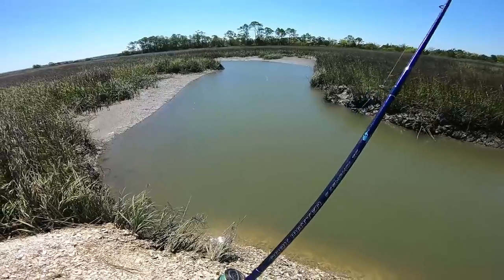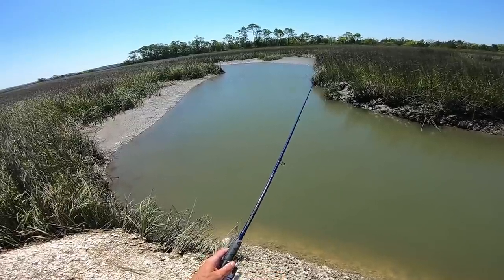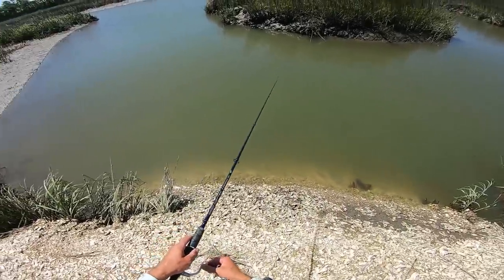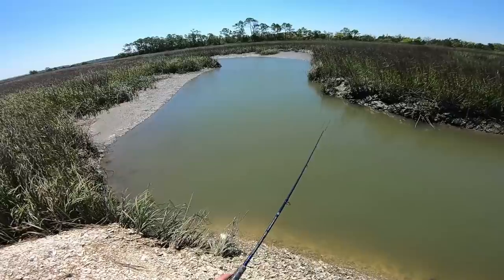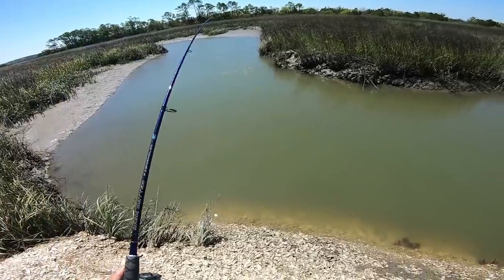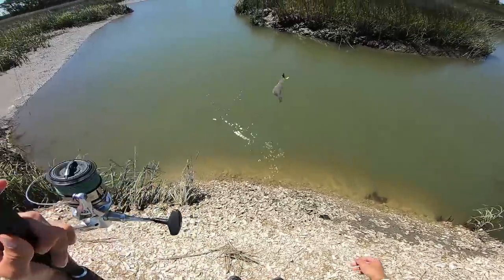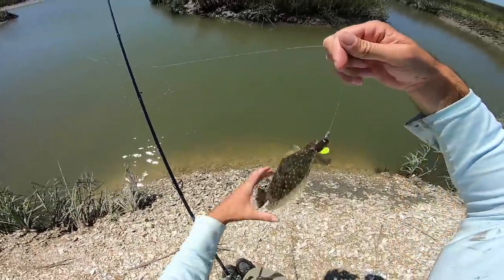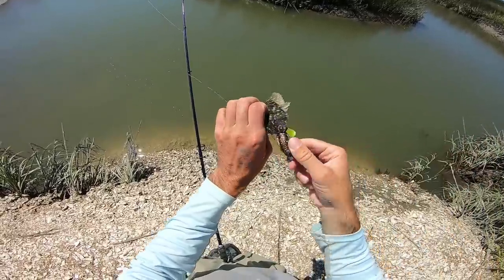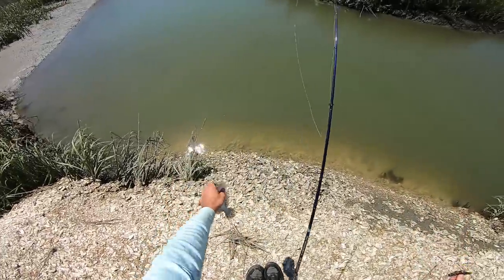Just got bit. I've had success back in here, so I kind of had a feeling there would be something in here. We got a little flounder — probably the smallest flounder I've ever caught. First flounder out of this little creek.